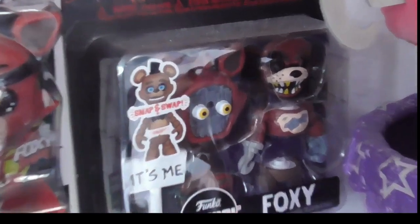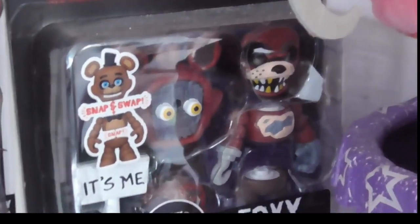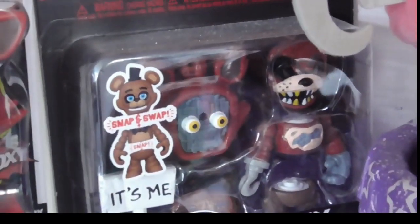We also have Foxy - this was the first ever Funko Snap that I own, it's the Pop Snaps Foxy figure. I've seen they've released a Phantom Foxy, but there is a good YouTuber - I can't remember his name - who made a screen-accurate custom Phantom Foxy, and I'd highly recommend you check out his channel because his customs are amazing.